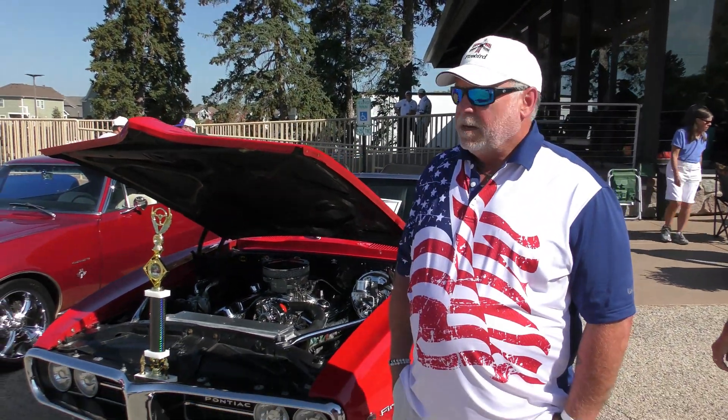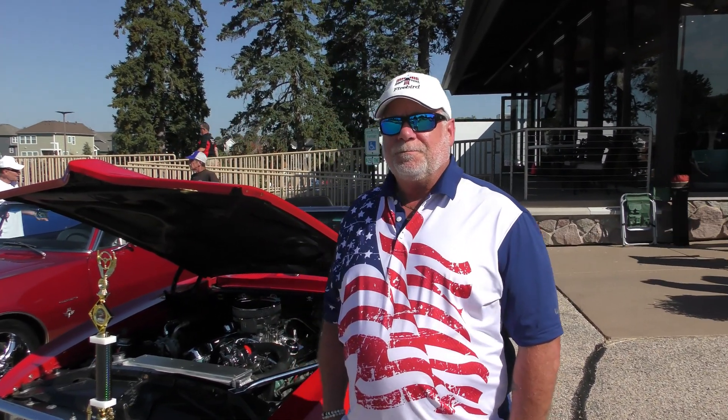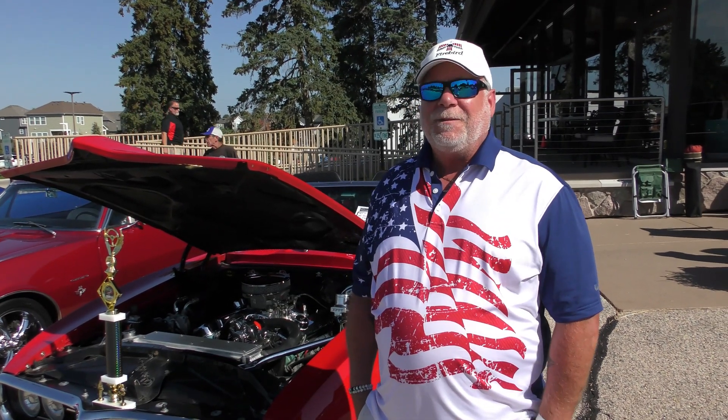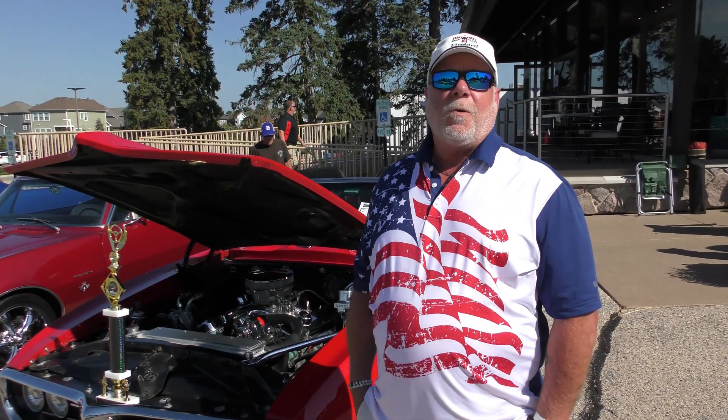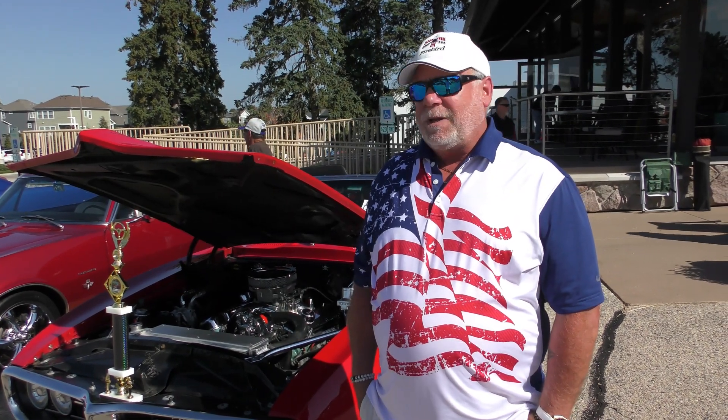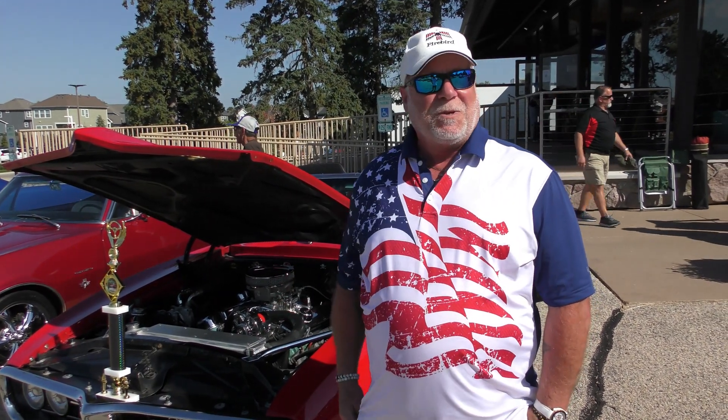So what do you got here? This is a 1968 Firebird 400 convertible. So how long you had her? About 15 years. So what condition was it in when you got her? Very poor condition. Found it on the side of the road by a farm. And 15 years, a bunch of money — this is what's left.